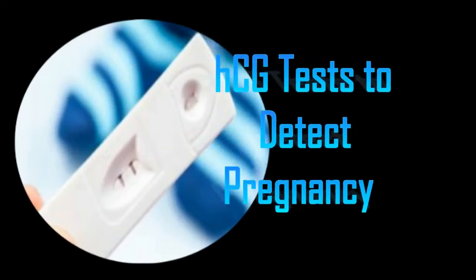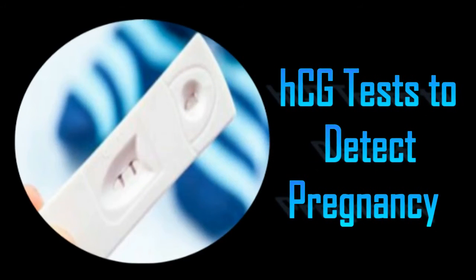Most home pregnancy test kits are designed to check the presence of HCG hormone in urine. A missed period has always been considered the earliest sign of pregnancy, but this may not be a reliable symptom to confirm pregnancy. Hence, most women resort to home pregnancy tests before going to a gynaecologist. Compared to earlier times, when women used to collect urine samples and approach authorized doctors, the modern-day home pregnancy tests are far more advanced and convenient.